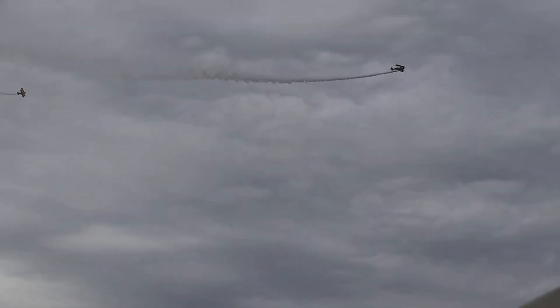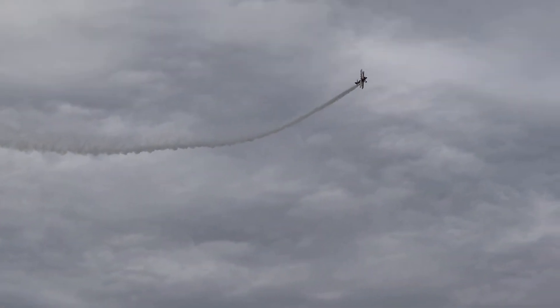Whether you're in the nimble and agile Pitts Special or the heavy 3,000-pound Super Stearman biplane, you're certainly in for an exciting ride.